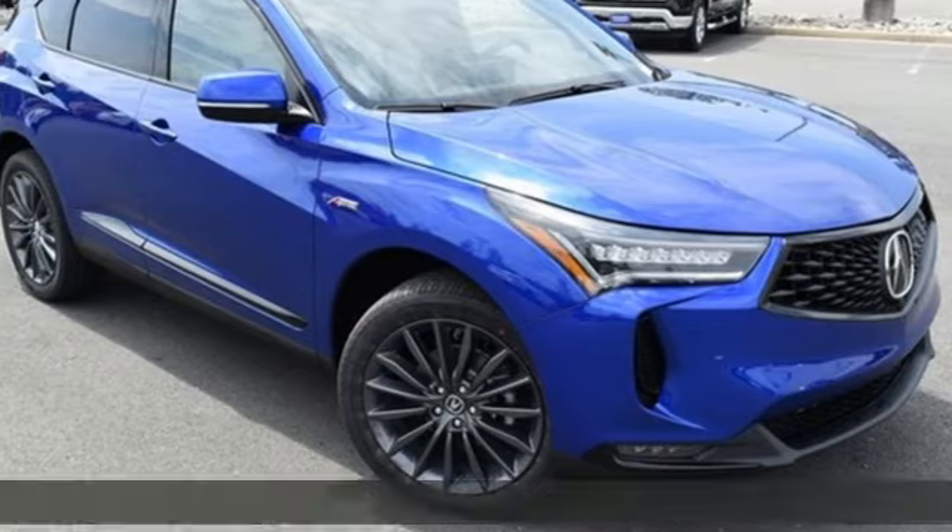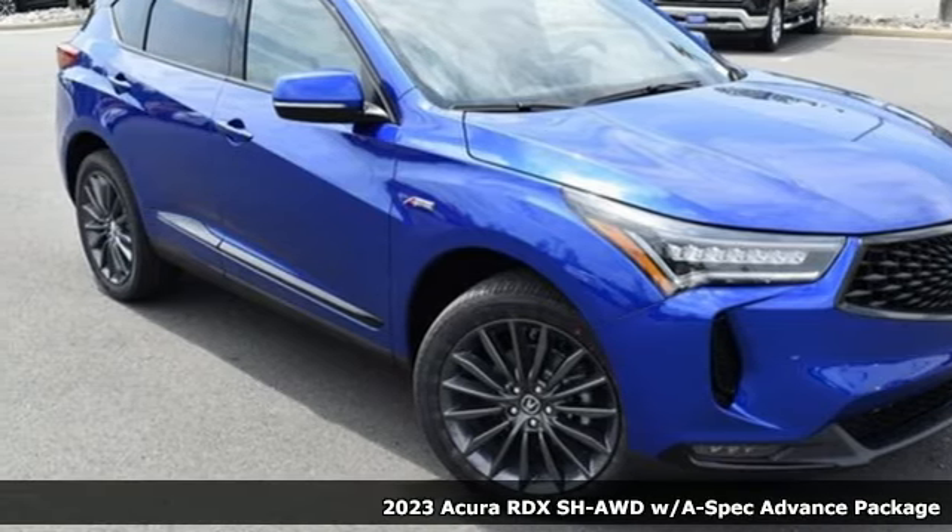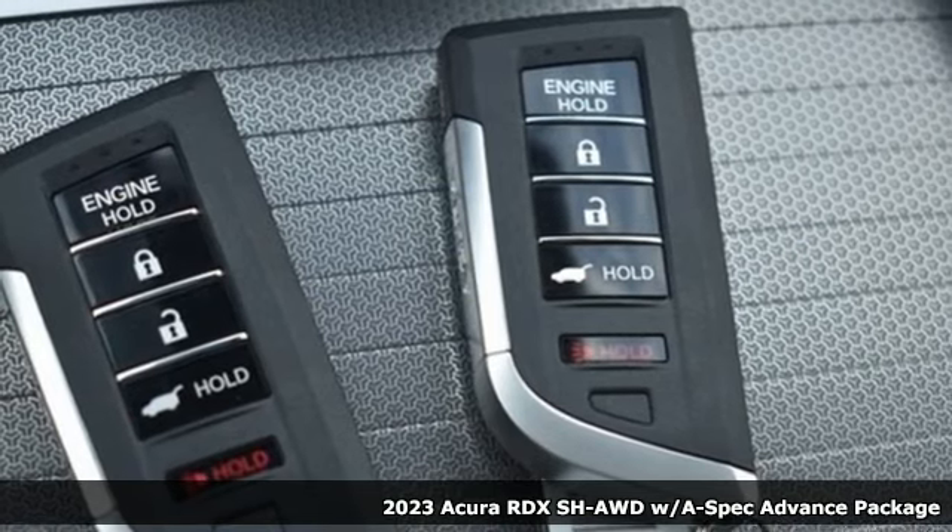Here's a 2023 Acura RDX. Luxury. Performance. Acura.